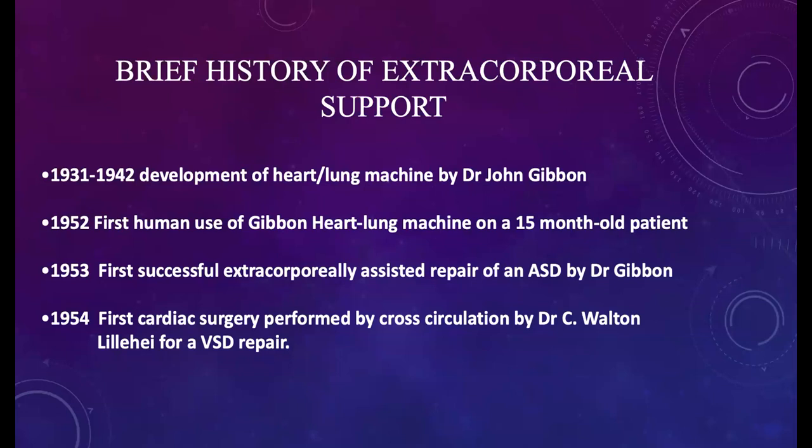Between 1931 and 1942, physician Dr. John Gibbon worked on the development of a heart-lung machine. In 1952, the first human use of the Gibbon heart-lung machine was attempted on a 15-month-old patient, with the first successful use in 1953 for an ASD repair. We also have the first use of cross-circulation by Dr. Lillehei for a VSD repair in 1954.